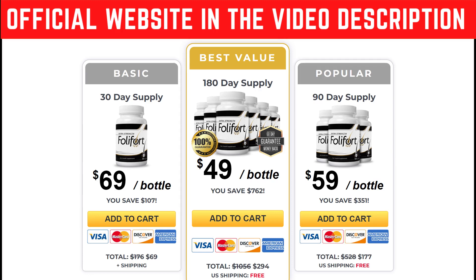Hey everybody, what's up? Today I'm here to talk to you guys about the Foley Ford supplement and how it works, what are its benefits, and really important things that you should know about it before you actually purchase it.